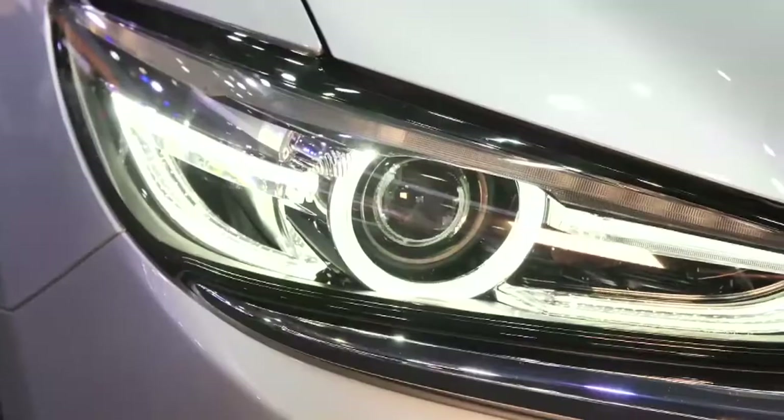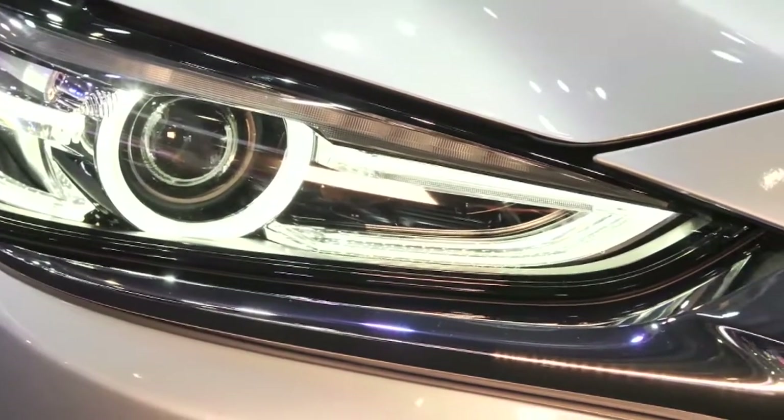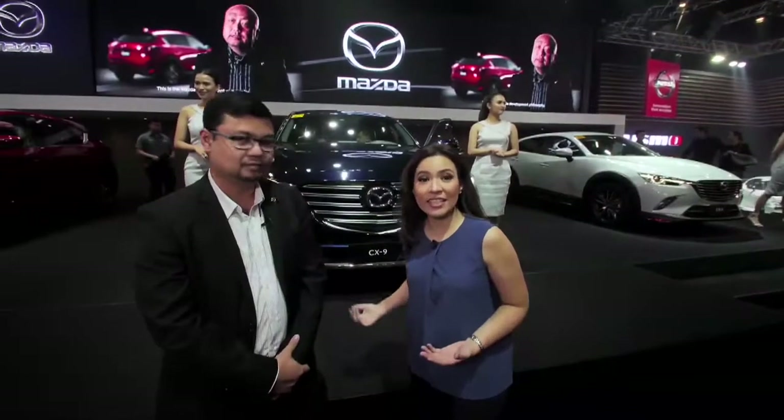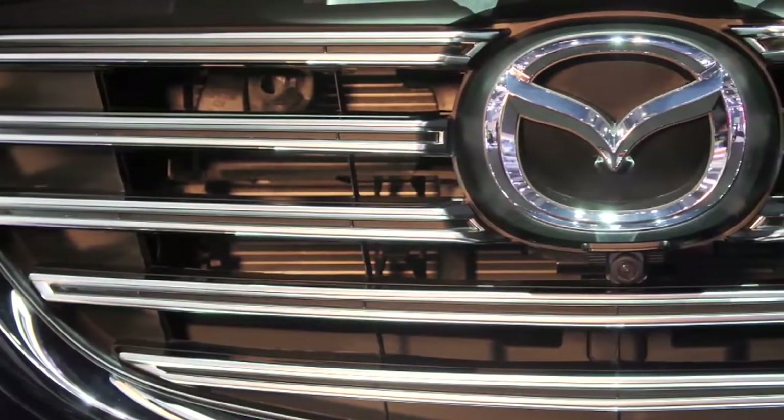The headlamps are also totally new — a new type of adaptive LED headlamps. What you see behind us is the CX-9 All-Wheel Drive Signature, which is the top of the line of the CX-9.